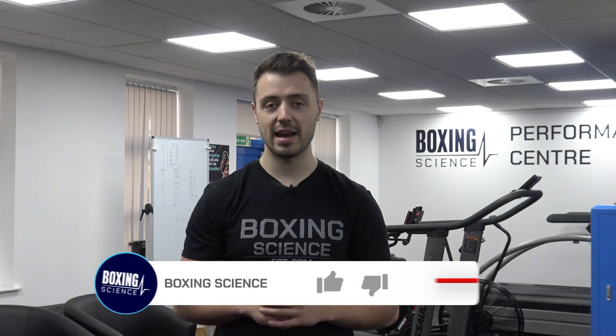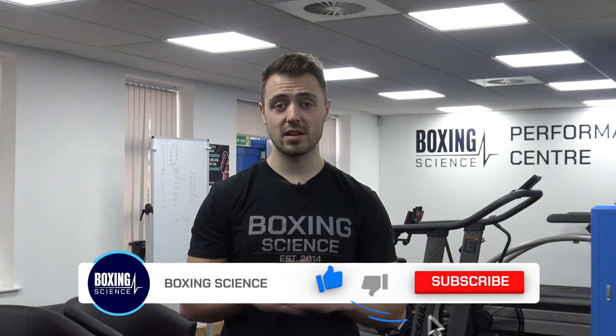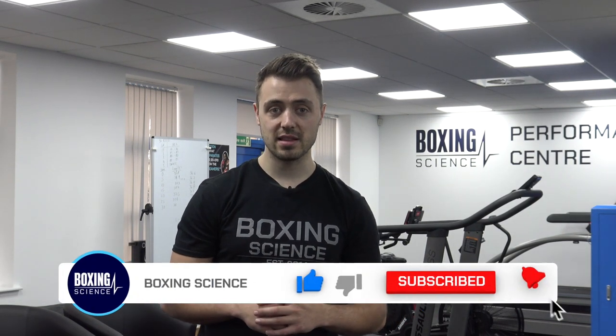So that brings us to the end of the video. Hope you've enjoyed it and taken great value from it, and are now able to put Boxing Science Red Zone circuits into your training. If you've got any questions, please don't hesitate to contact me through various social media channels — whether that's YouTube, Instagram, Facebook, or Twitter — just search Boxing Science, or you can email me directly at Danny Wilson at BoxingScience.co.uk. Thanks very much and I'll see you shortly.